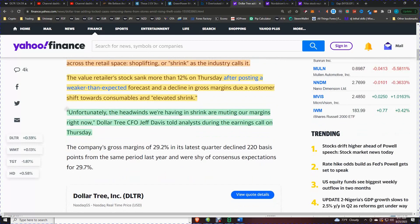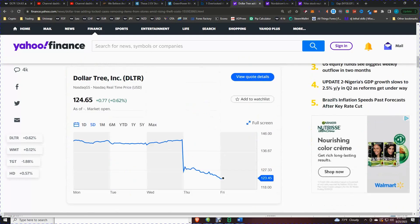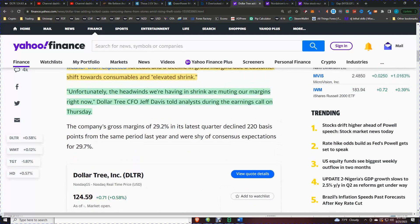Unfortunately, the headwinds we're having in shrink are muting our margins right now, the CEO Jeff Davis said as he spoke to analysts on the earnings call on Thursday. When it comes to shrinkage, shrinkage hurts margins. As an example, the company's gross margins of 29.2% in the latest quarter declined 220 basis points from the same period last year, and were shy of consensus expectations of 29.7%.